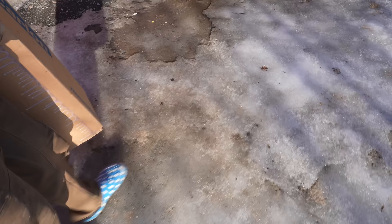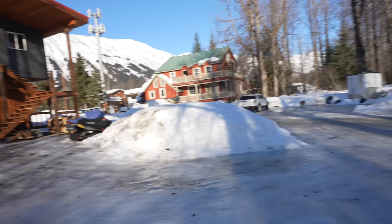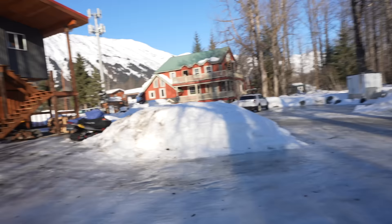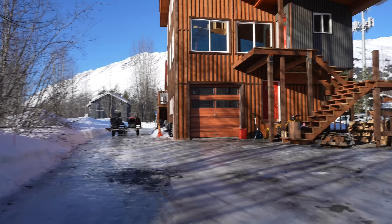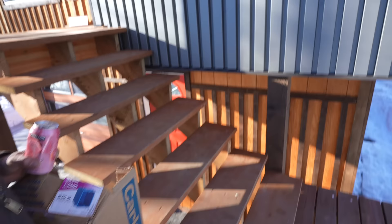Good day everybody — absolutely beautiful day, a little slick out. I have a box full of receptacles because today I'm going to start on the electric. I literally just finished the vent and drain plumbing yesterday. We're outside the pad — the outside is pretty much finished — so we're getting on to the inside of the house now. Let's go upstairs and I'll show you what we're up to.